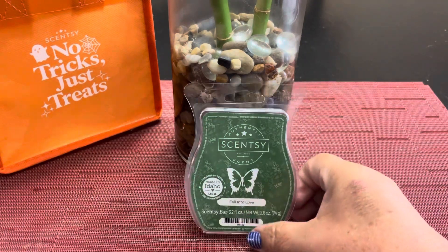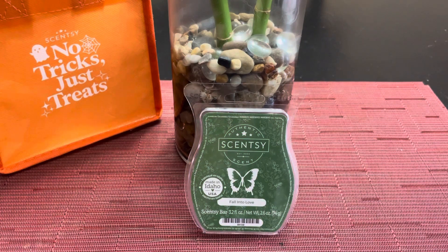We'll start here with fall into love. This was chosen by Linkster66 — thanks so much for playing along. This is fresh orange peel and cool eucalyptus embracing sweet balsam.